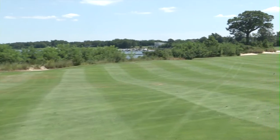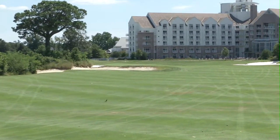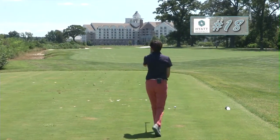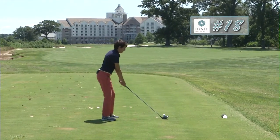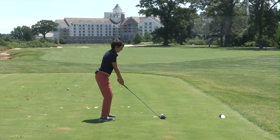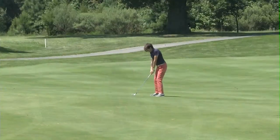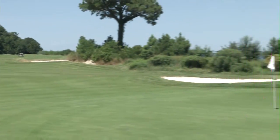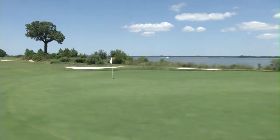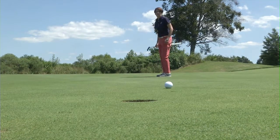The course ends with a long par 5 18th. We've got the Chapnick River running down the entire left side as well as a waste bunker, and to the right we've got some large but beautiful oak trees, so we want to steer clear of both and keep the fairway shot right down the middle. There are sand traps to both sides of the front of the green again, so control with your approach shot is once again key. Wide fairways, large greens, lots of undulation — there's a little bit of everything, something for everybody.